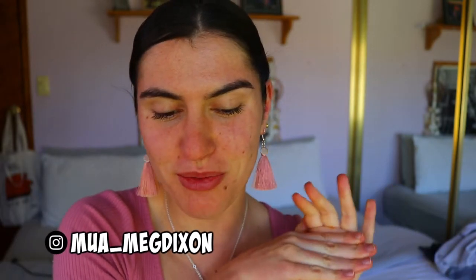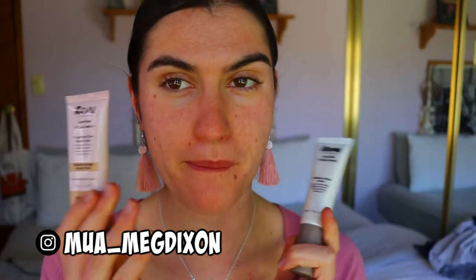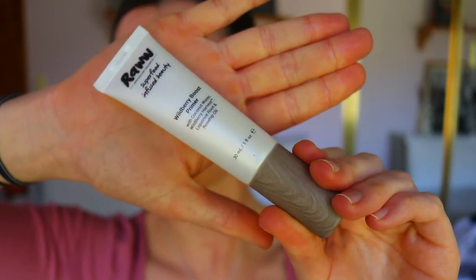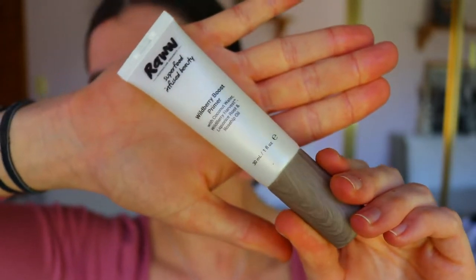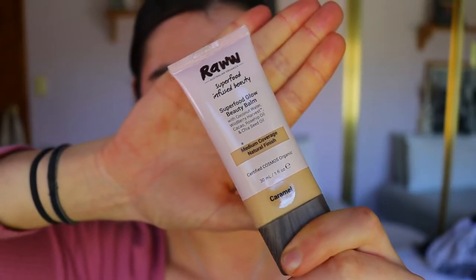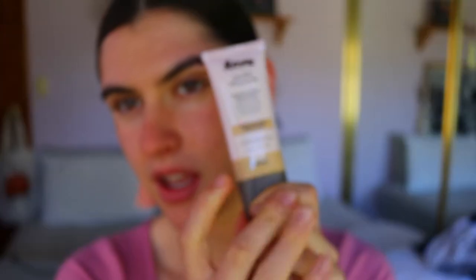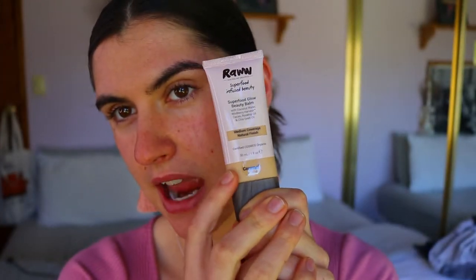Hey guys, welcome back to my channel! Today is a super exciting video — I'm going to be reviewing some Raw Cosmetics products. Here with me I've got the Raw Wild Berry Boost Primer with coconut water, wild berry harvest, licorice root and rosehip oil, and I've also got the Raw Super Glow Beauty Balm — medium coverage, like a foundation or beauty balm — in the shade Caramel.